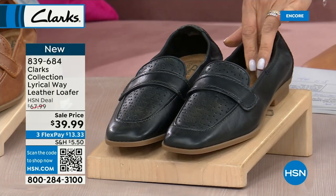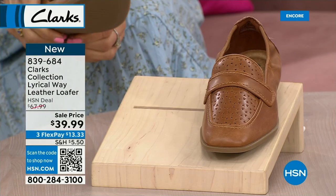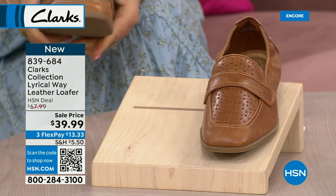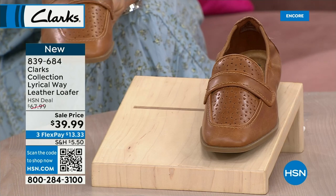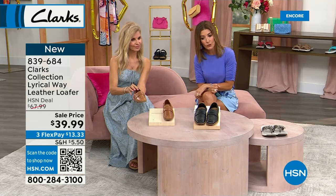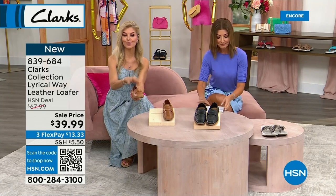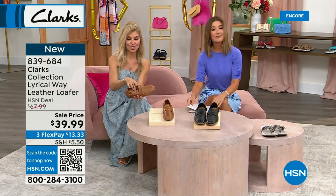The leather loafer has final quantities available — two colors, black and tan, sizes 5 through 11, medium and wide widths. It's a fabulous, chic, classic shoe with ultimate cushion inside — four millimeters of memory foam plus two additional in the heel and arch. It's brand new and has all the Clark comfort you'd expect.